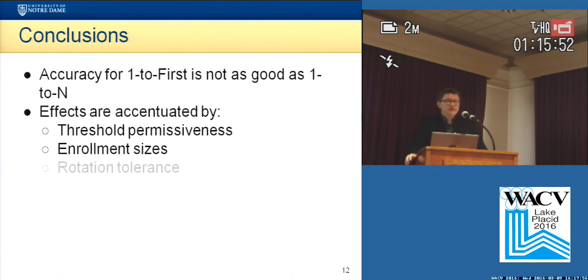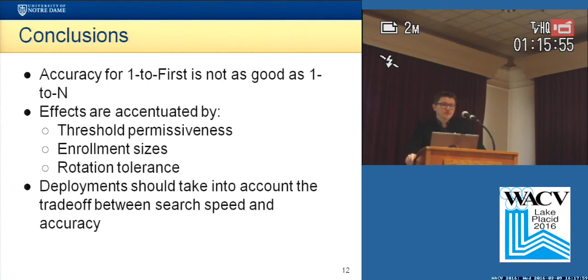So in conclusion, the accuracy for one-to-first is not as good as one-to-n, and the effects are accentuated by the threshold permissiveness, the size of the enrollment galleries, and the rotation tolerance used for matching. It is our opinion that deployments of this technology should be aware of and take into account the trade-off that exists between search speed and the accuracy of the system.